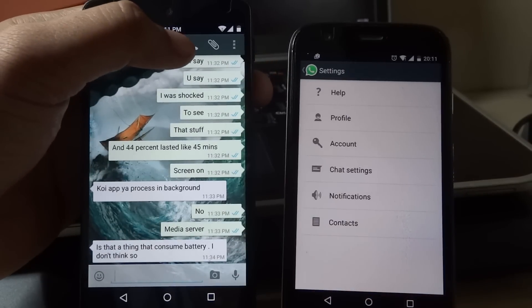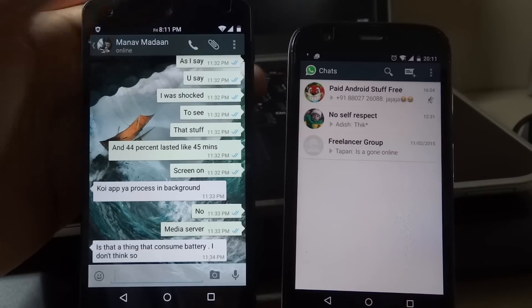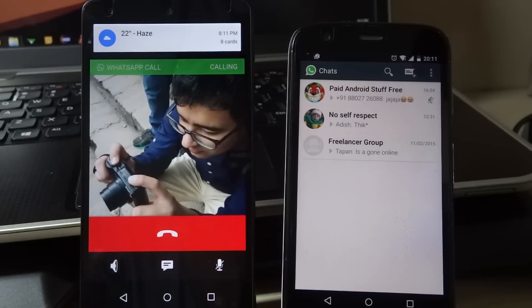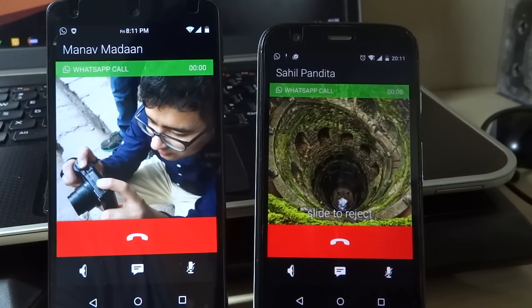I'll go ahead and call this number, and when the call comes in I will accept it in order to activate the whole service. As you can see there is a call coming in, so I'll just accept this — and I should have the WhatsApp calling feature now.